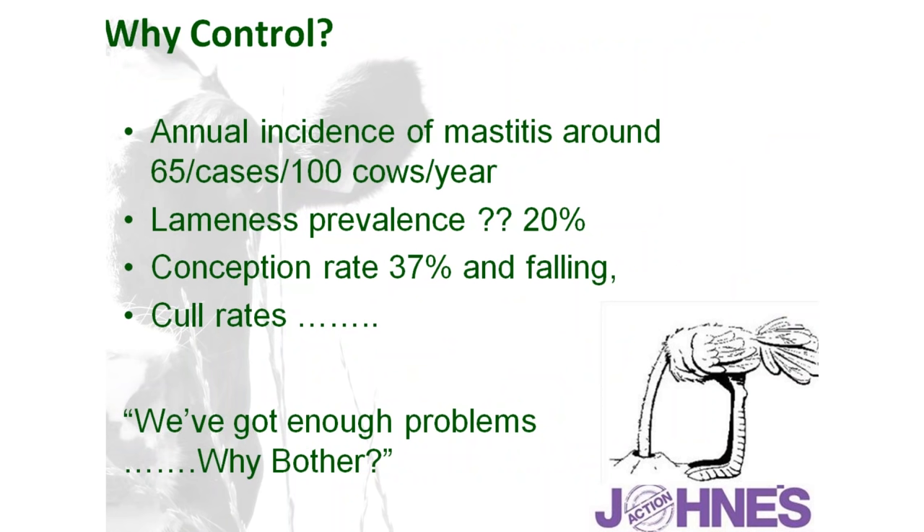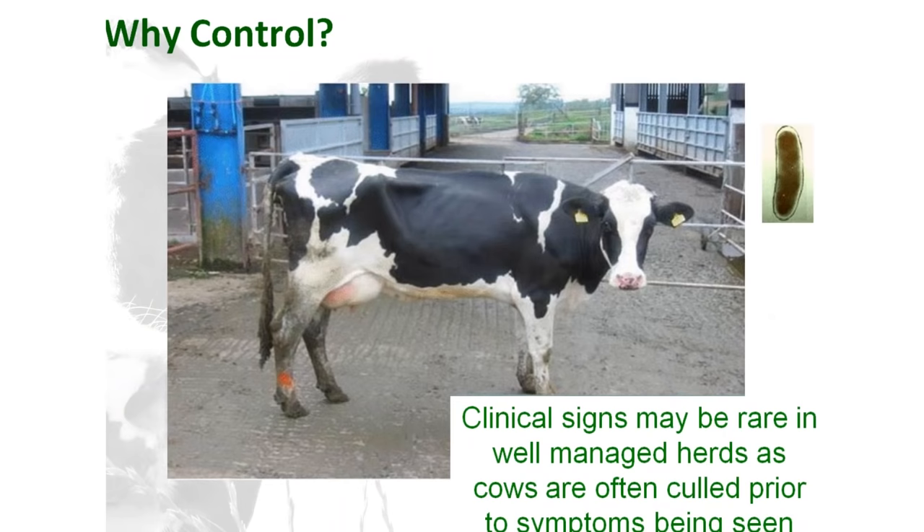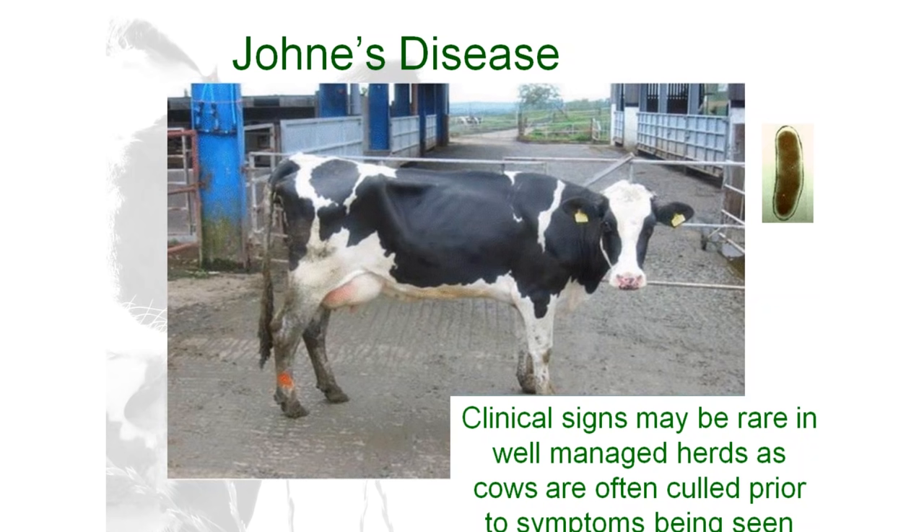Why are we worried? By the end I hope to clearly demonstrate this is something we definitely need to be taking control of. We know a lot of farms are struggling with mastitis — running around 65 cases per hundred cows per year — and we have significant lameness and fertility issues. For many farms the thinking is: 'I've got enough problems to deal with. Why should I be worried about Johne's?' That partly extends from farms often being unaware of the problem in the first place.